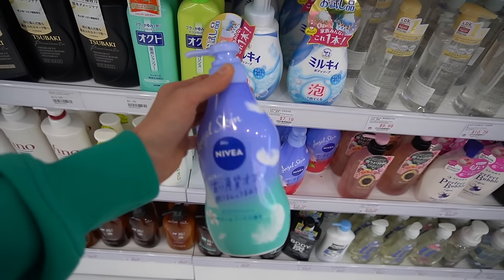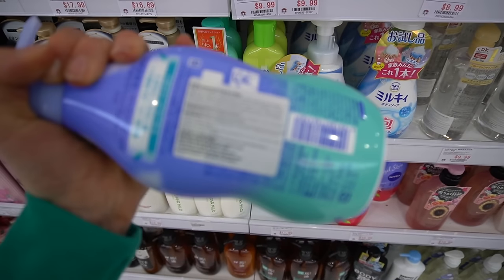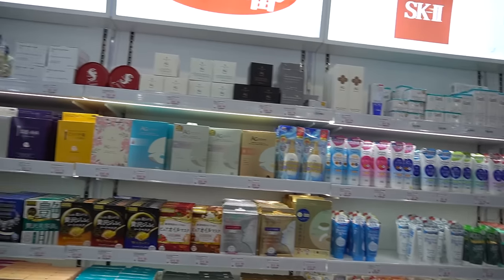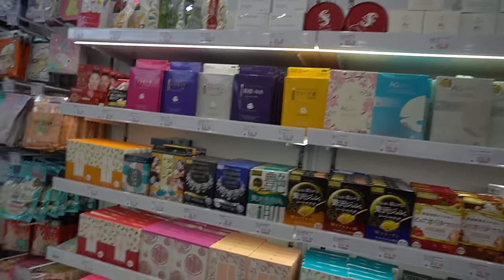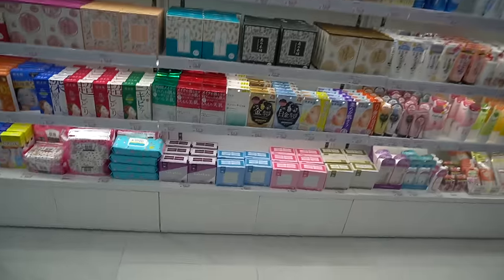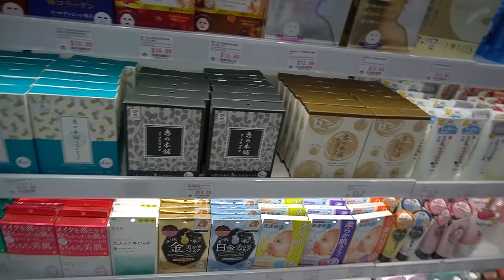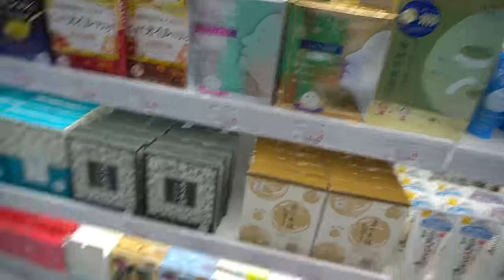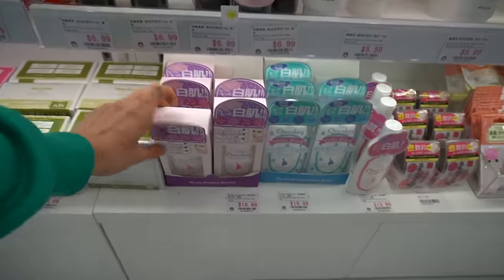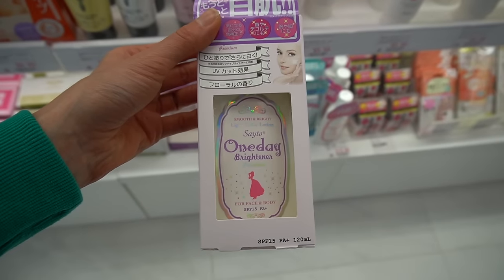This is probably like the most popular section of the store, I would imagine. There's Angel Skin from Nivea — is that a body wash? Yeah, it's a body wash. They have a ton of face masks here. I haven't tried any of these, but I have tried the Lululone face masks — they're pretty good, nice and hydrating, though it's been several years.